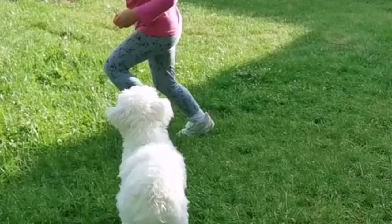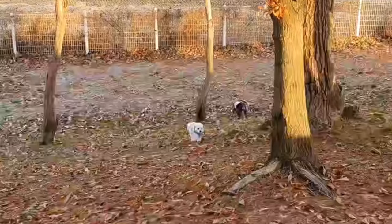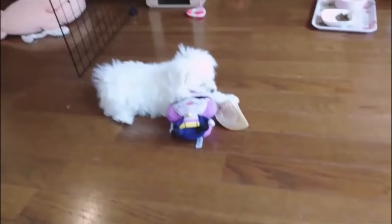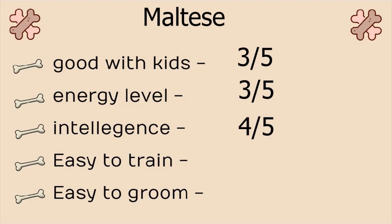Number 3, Maltese. An incredibly cute dog with silky white coat and shoe button eyes. They are bred to be companion dogs, yet they are fearless with a bold personality. Maltese often retain a puppy-like personality throughout its life, which is one of the main reasons for them being such a fantastic pet. Stats: Good with kids, 3 on 5. Energy level, 3 on 5. Intelligence, 4 on 5. Easy to train, 4 on 5. And easy to groom, 2 on 5. They don't shed, but their coat requires quite some maintenance.